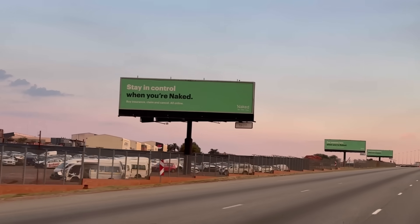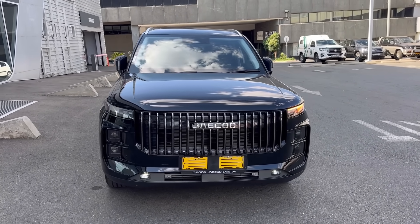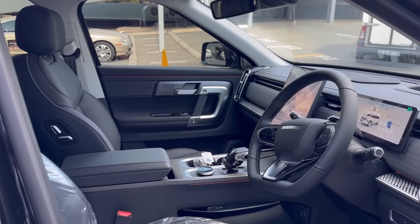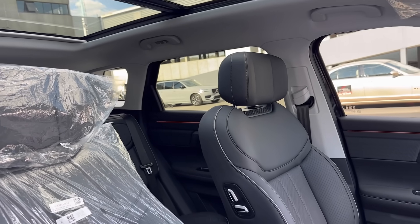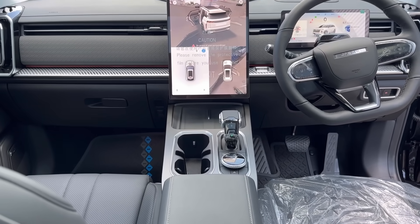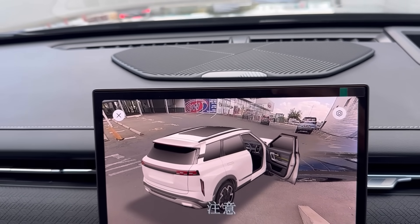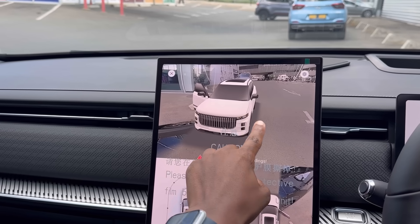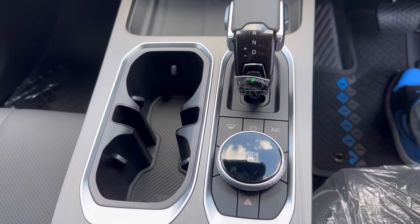Remember to stay in control when you're on Naked — we'll talk more about that a little later. First, let's talk about the J7, starting with the interior. Let me know what you think in the comments below. You get a panoramic sunroof as standard, heated and ventilated front seats, both electrically adjustable, and this massive 14.8-inch infotainment screen. I've never been in a Tesla before, but this is as close as I've got — the size of this screen really helps, especially with the 360-degree view camera. You also have wireless Apple CarPlay and Android Auto.